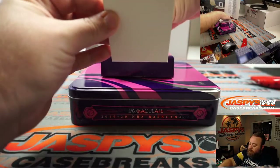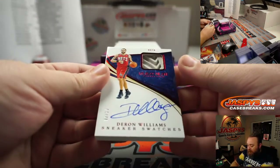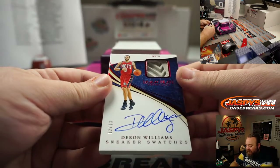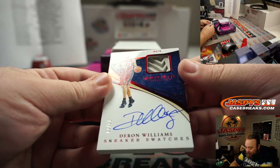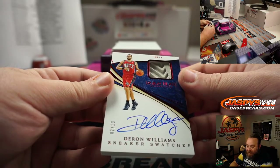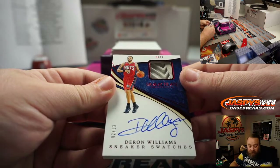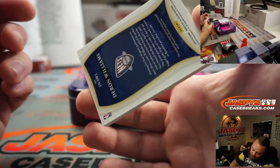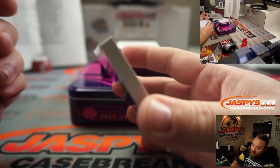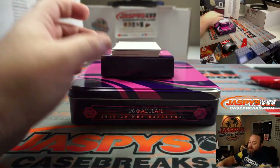Deron Williams sneaker swatches auto, two out of 13, Brooklyn Nets — that goes to Justin Gutting. Very nice — going to have to get a booklet for that later. Let's see how thick that thing is. That's a big card. There you go, Justin, very nice card.